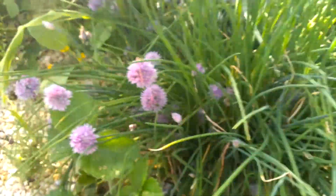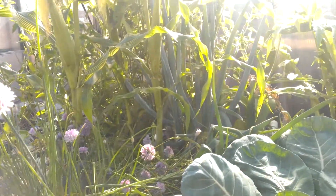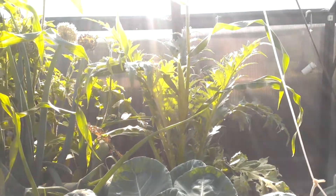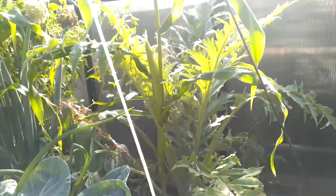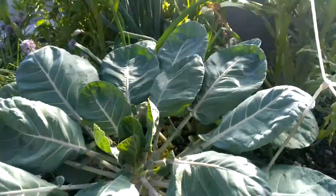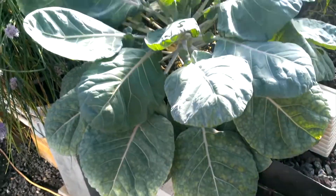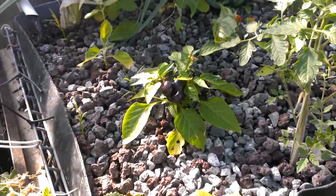There's a bit of an infestation of little grubs on the tomatoes, so I'm going to have to get some Dipel for that. That's an artichoke I think in the back.